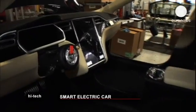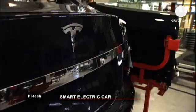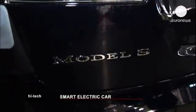No combustion engine means no gasoline. The electric rotor produces instantaneous acceleration and is expected to deliver up to 500 kilometers of autonomy.